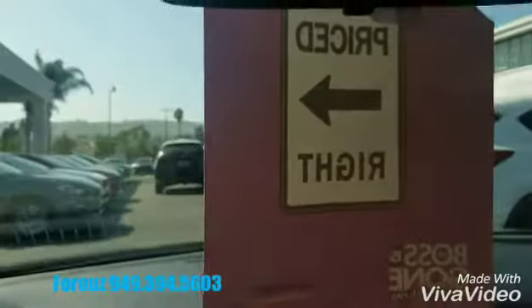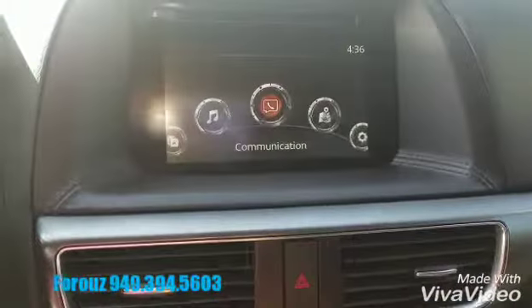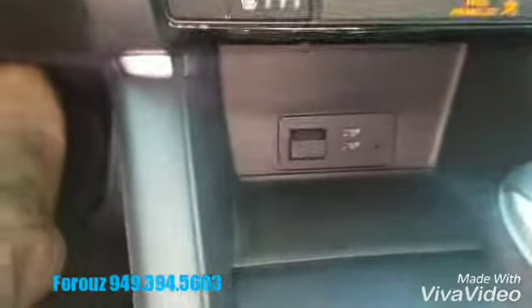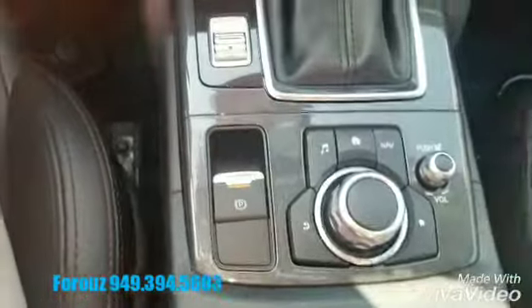As you can see here, we have the Price Right program that we use. You have a touchscreen — this is the last year the CX-5s have a CD player. This is your commander control, dual zone climate control, heated seats with three different temperature settings, all the charging points, navigation, sport mode for more pep when you need it, electronic parking brake, and this joystick controls everything.